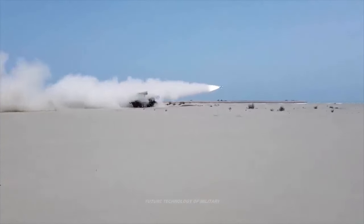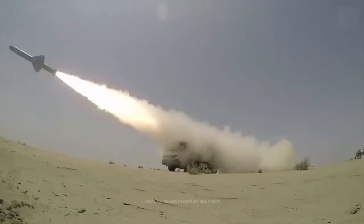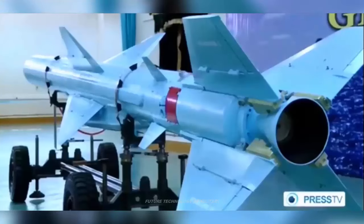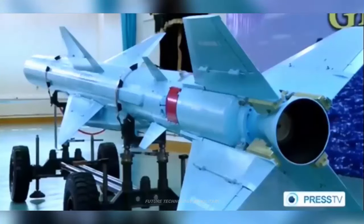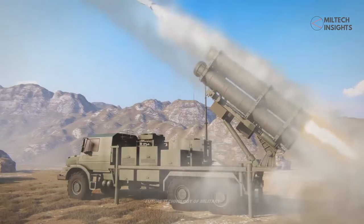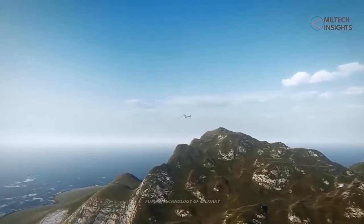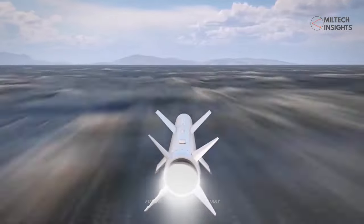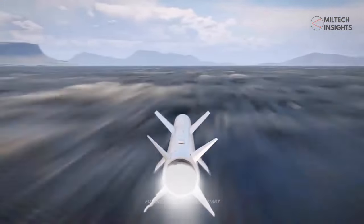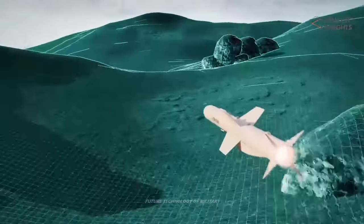A ramjet is a type of air-breathing engine that employs the forward motion of the engine to take in air for combustion that enacts a jet thrust. It can work most efficiently at supersonic speeds of Mach 3 and can operate up to speeds of Mach 6. Hypersonics are a variant of other current generations of missiles, including cruise missiles, which are deployed by a number of armed forces around the world and are known as hypersonic cruise missiles.